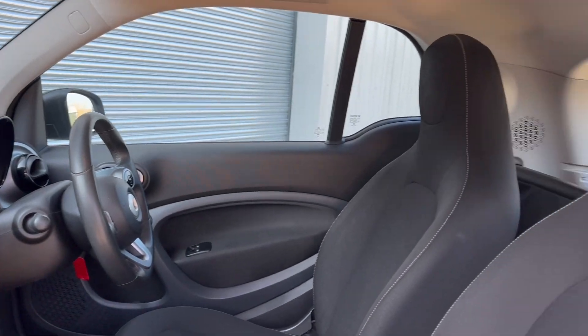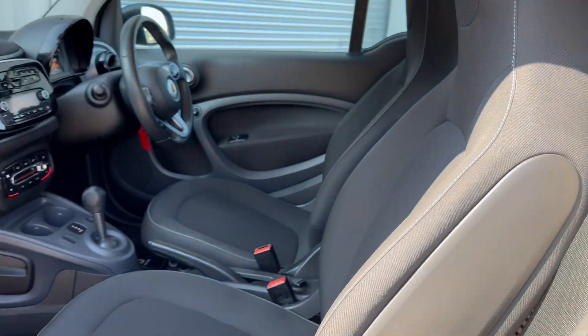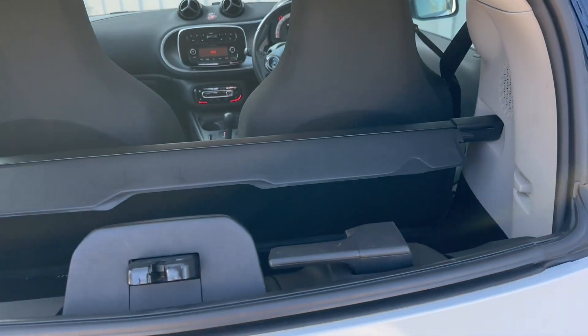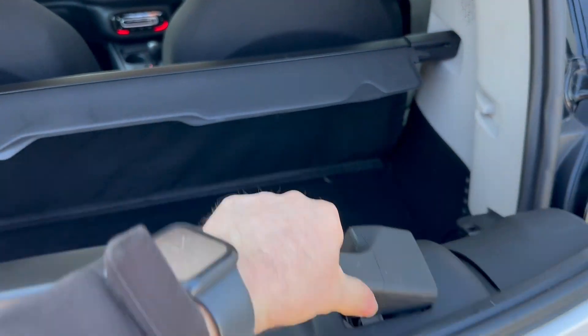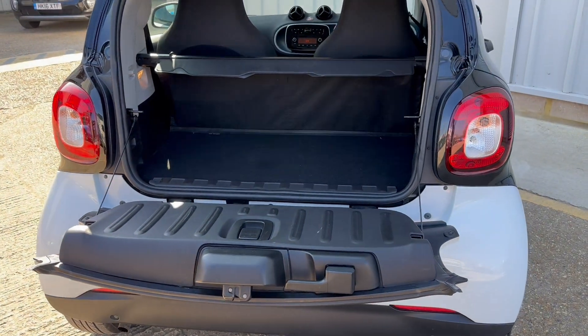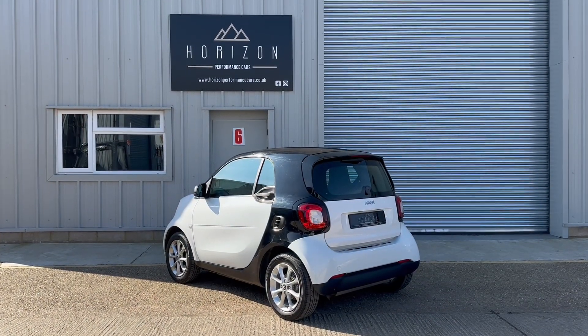From the passenger side also all in very nice condition. The boot — you can just open the glass and drop in a bag of shopping, or you can get full access to the boot by pulling this handle down here. It's not a bad size boot for a vehicle of its size, it really isn't.